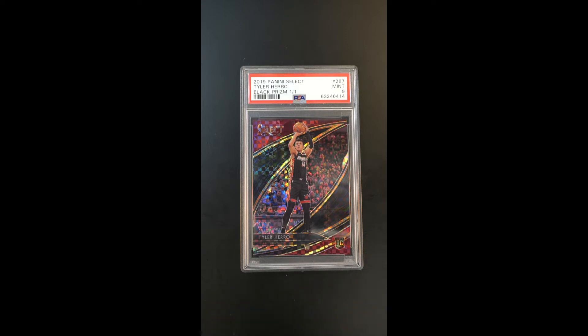It's an attractive card here, the maroon and black of the parallel playing off the Miami jersey color. It's just — what a showpiece.